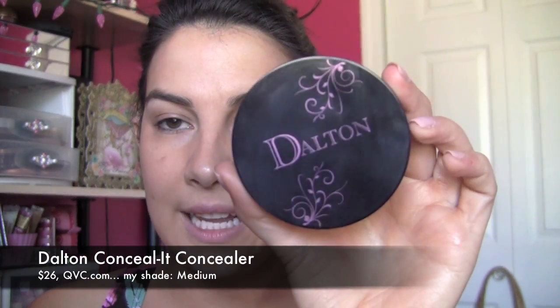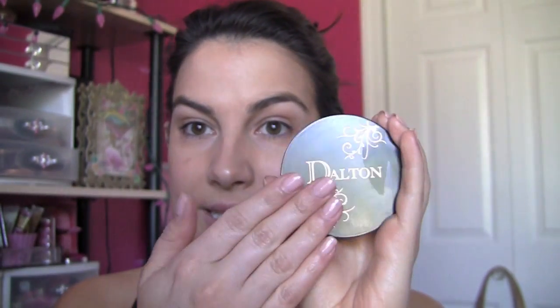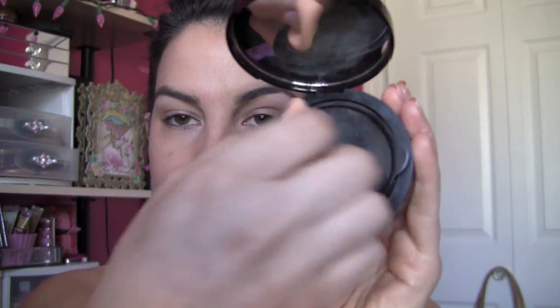Then I go to concealer. One that I'm really enjoying right now is from a brand called Dalton, sold on QVC — the product is called Conceal It, and I'm using it in medium. This is actually a lot of product, about the size of a typical powder compact, but it has a sponge. You could use it in larger swaths across your face. It's also got a secondary little lid to keep it from drying out. I just use that with my finger and dot it over different areas. The coverage is great — just one tap over a sun spot really takes it away. This is also great on the under eye — a good creamy texture, not quite as thick as Benefit's Erase Paste, so it's a happy medium for a creamy concealer that still has really nice coverage.